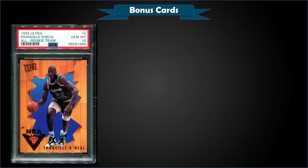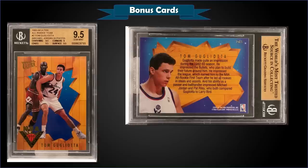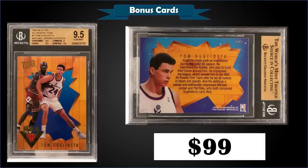From 1993 Fleer Ultra we have the Shaquille O'Neal All Rookie Team second-year insert graded gem mint PSA 10. This card sold at auction for $570. It's a pop of only 15 in a gem mint slab. The All Rookie Team inserts were inserted into series one packs at a rate of 1 in 24 packs. Sticking with 1993 Ultra, another All Rookie Team — this time Tom Gugliotta — but it features a Michael Jordan cameo. Graded gem mint BGS 9.5, it sold at auction for $99. It's a pop of five with none graded higher in BGS, and the gem mint PSA 10 pop is only three. It's pretty rare to see an insert with Jordan making his way onto the card like that.